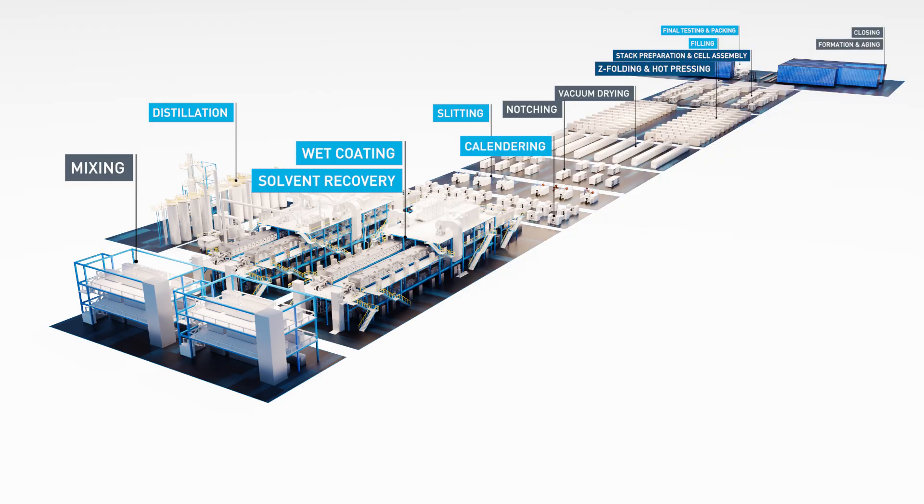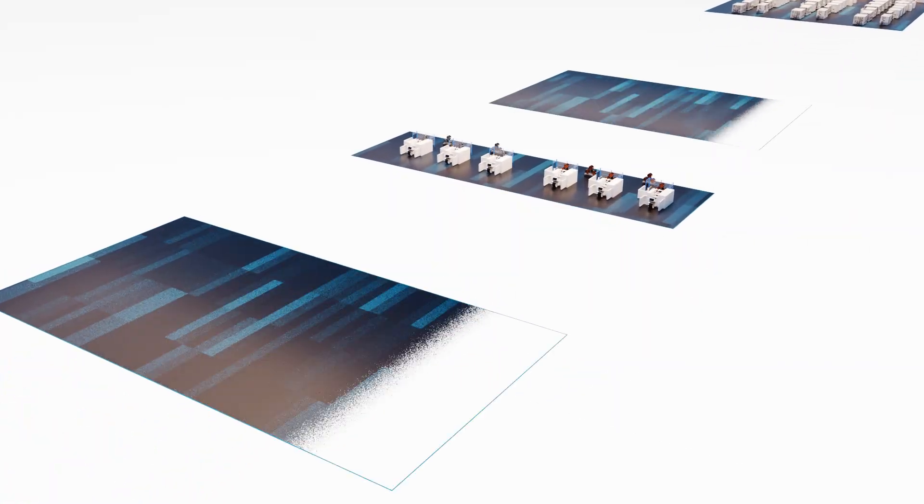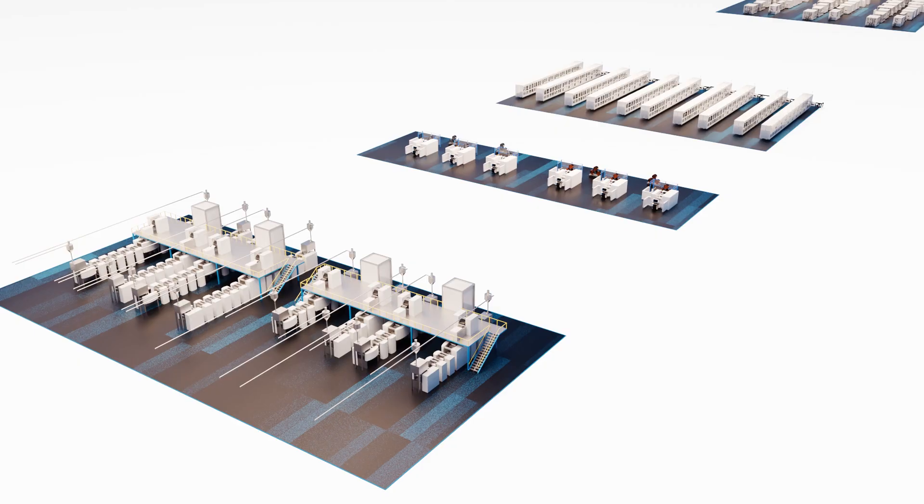Get ready for your next generation cell factory — a groundbreaking fusion that sets new standards in manufacturing and provides the most compact layout.